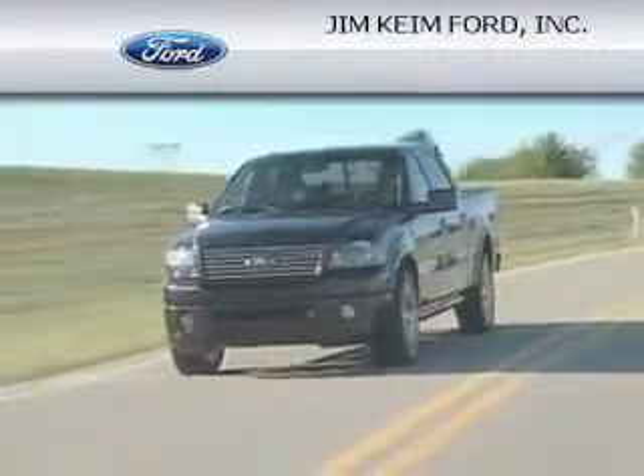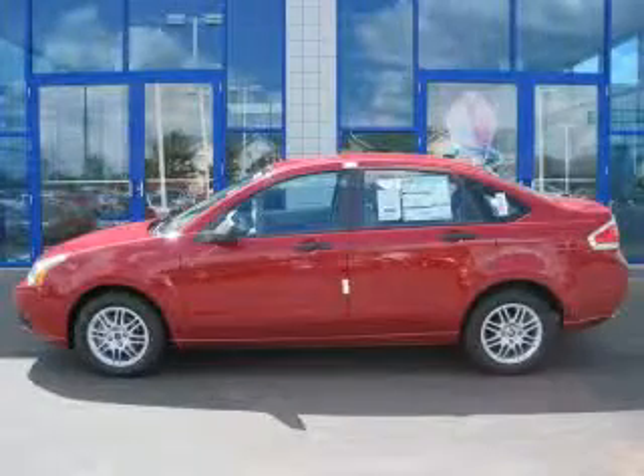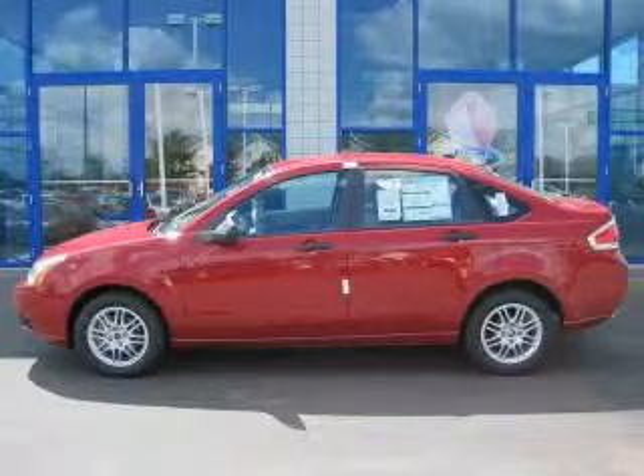Another fine vehicle offered by Jim Kine Ford. This is a brand new 2010 Ford Focus.